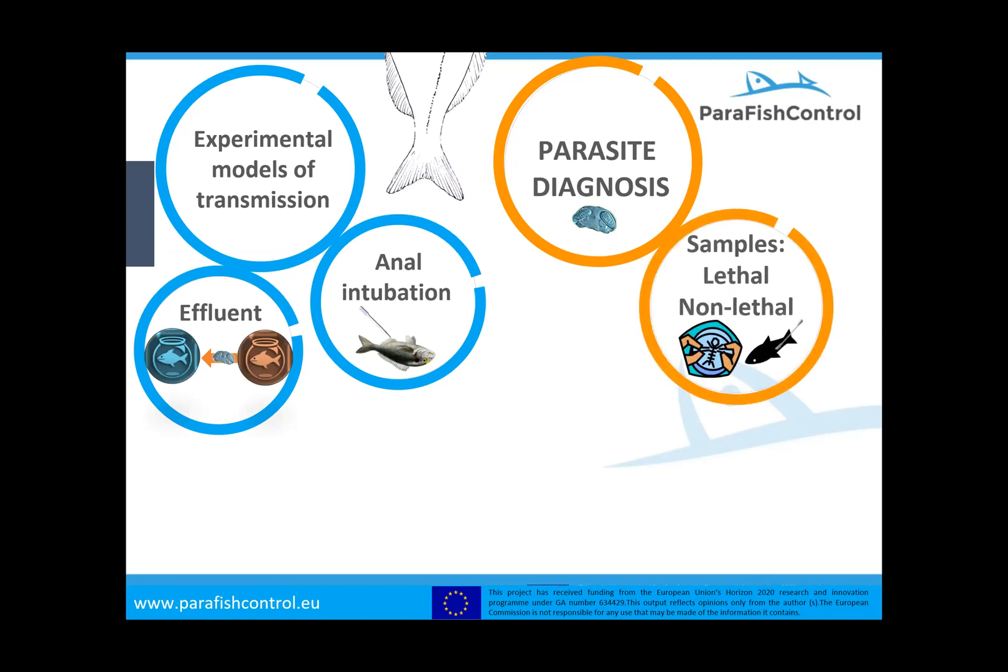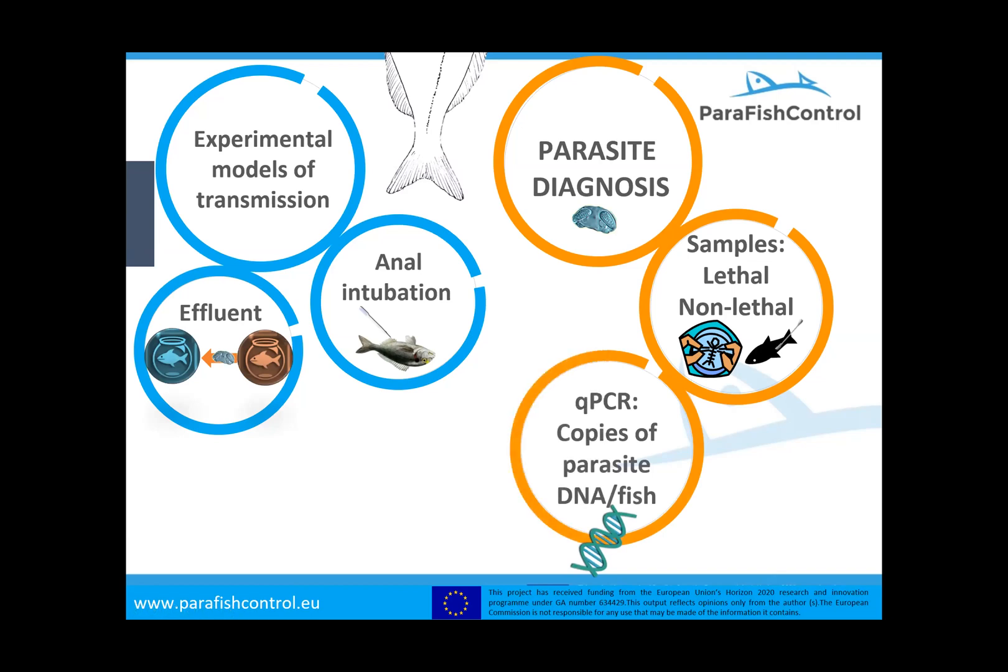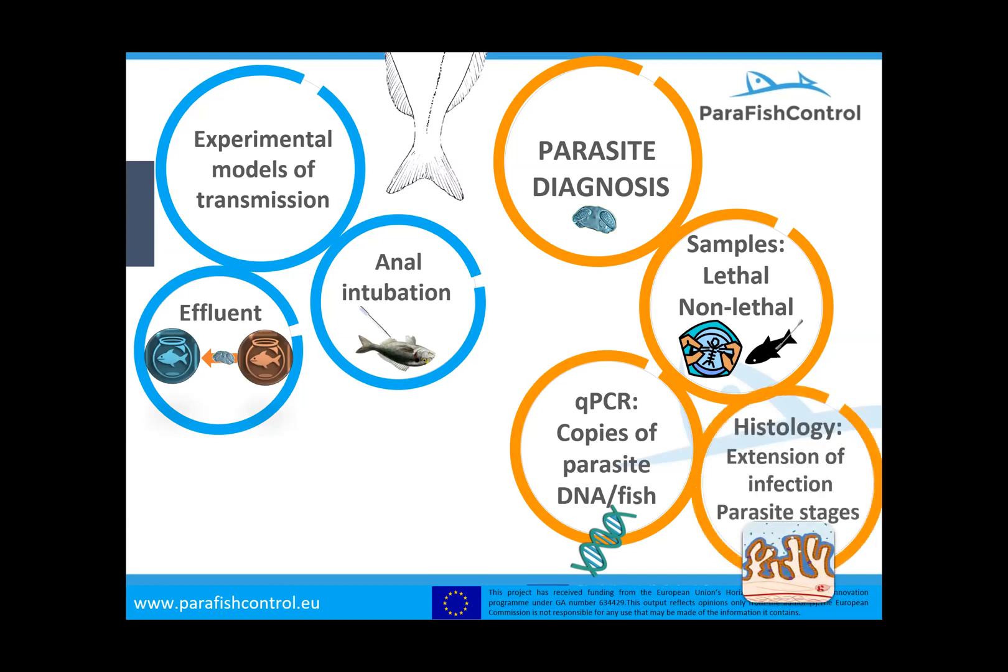For parasite diagnosis we have two tools: we can take lethal samples and non-lethal samples, with swabs taken from the rectum of the fish, and these can be analyzed by qPCR so we can know the copies of parasite DNA per fish. We also have histology, which allows us to know the extension of the infection through the intestinal tract. These parasites start infection at the posterior part of the intestine, then move to the anterior part, and finally infect the middle part. Histology also allows us to determine which stages are present in the intestine, whether only trophozoites or also spores.